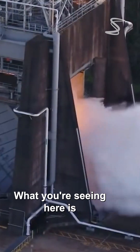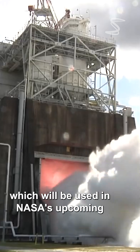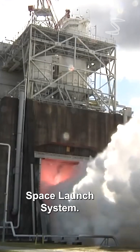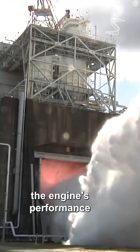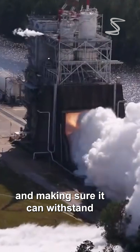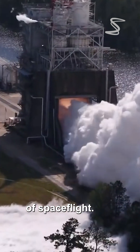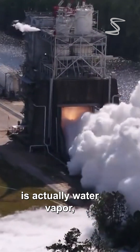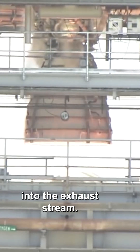What you're seeing here is a test of the RS-25 flight engine, which will be used in NASA's upcoming Space Launch System. During these tests, engineers are evaluating the engine's performance and making sure it can withstand the extreme conditions of spaceflight. The plume you see coming from the engine is actually water vapor, created by the injection of water into the exhaust stream.